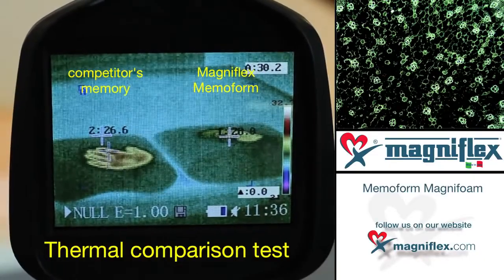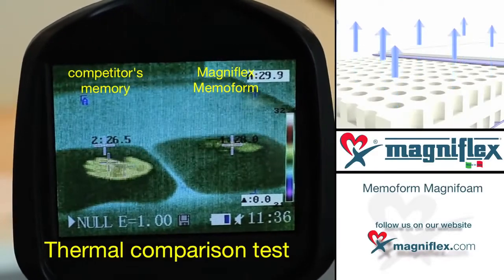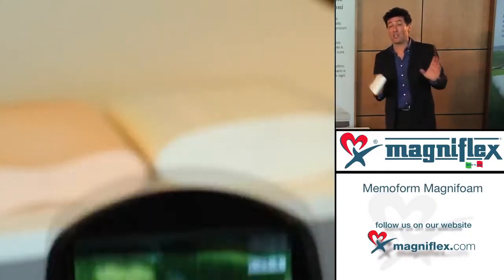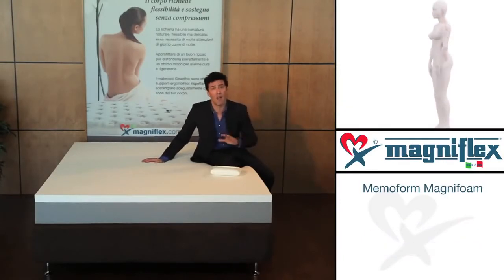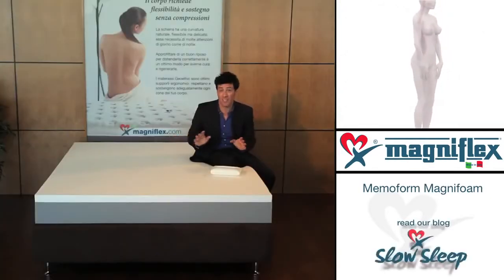The improved, scientifically advanced open-cell structure of Magniflex foam ensures additional stability and airflow compared to any other product on the market, allowing for extra breathability while actively removing excess heat and humidity. Memo Form's molecular structure delivers a far more stable foam than anyone else, guaranteeing the very same comfort and support between the summer and winter seasons.